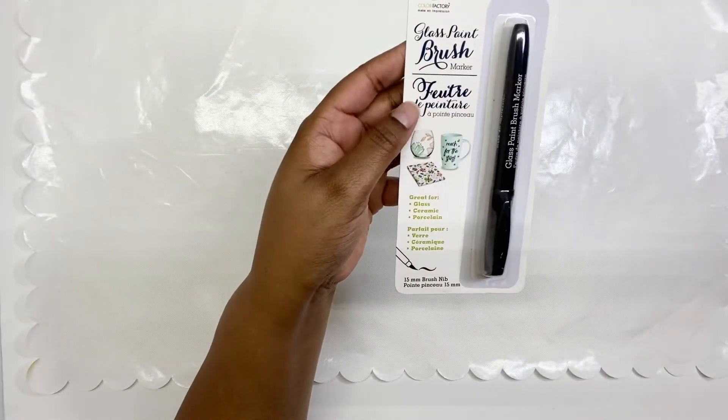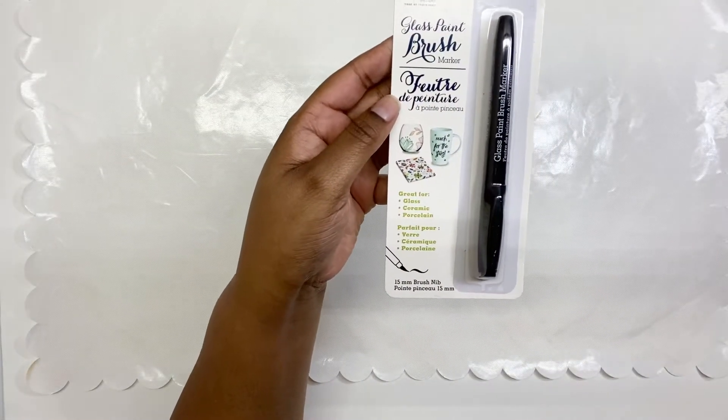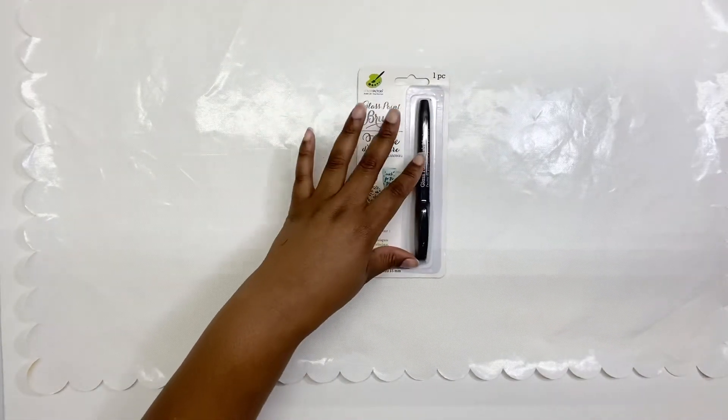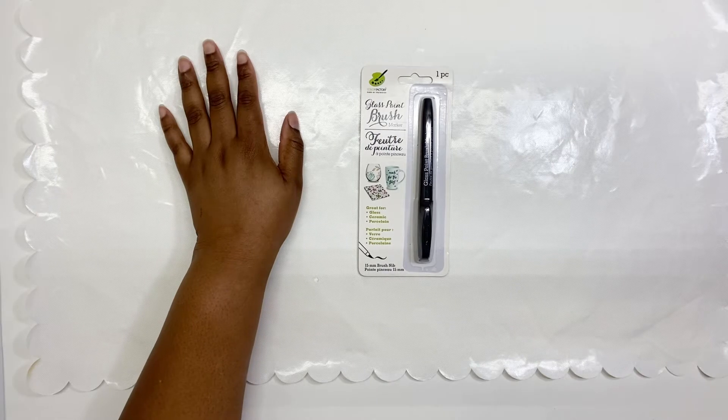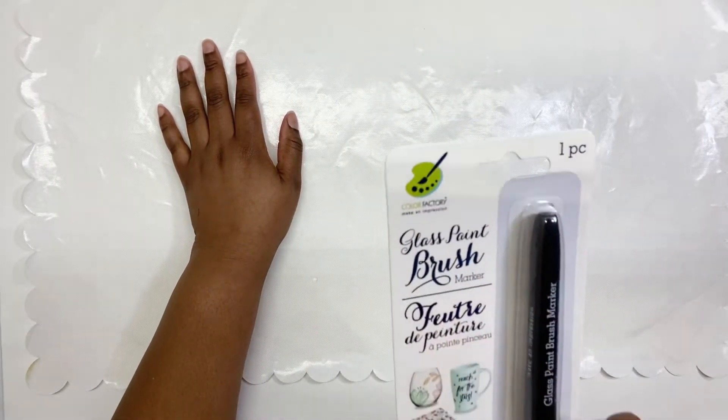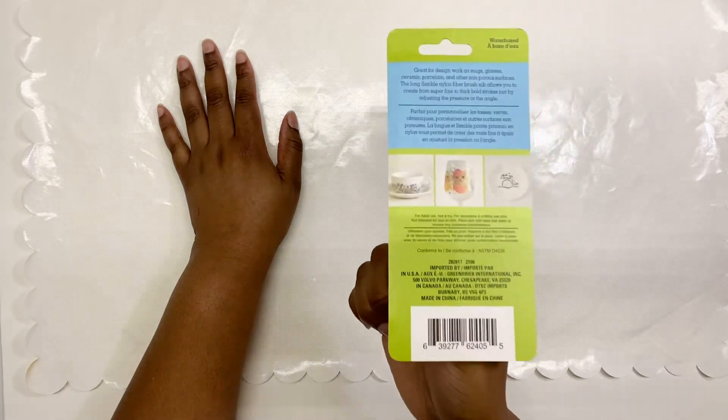Next I got this glass paintbrush marker and I got it in black. They had other colors but I just got this one. I would like to try it — I have some more Dollar Tree craft items and I think I'll just do a video of me trying those things so we can all see if they work. This one is by Color Factory — I've never heard of that.